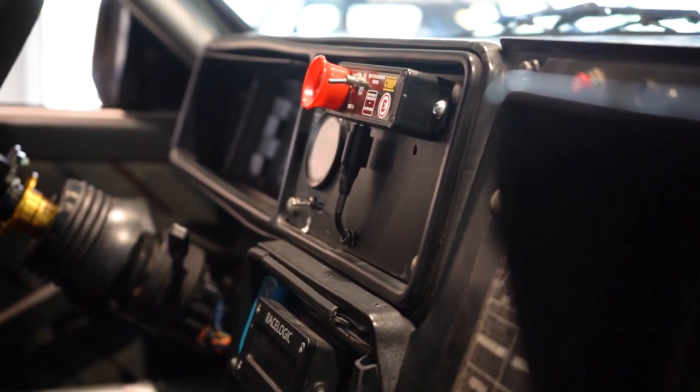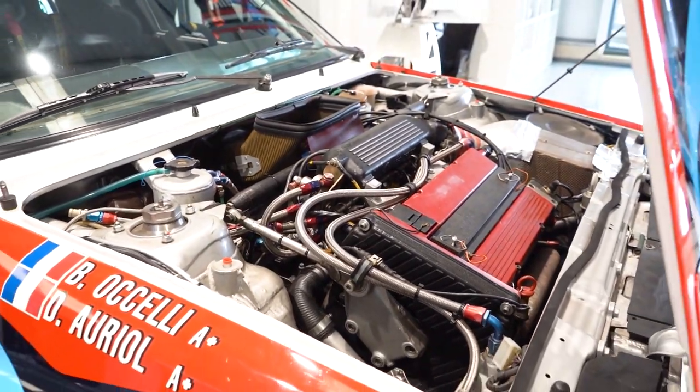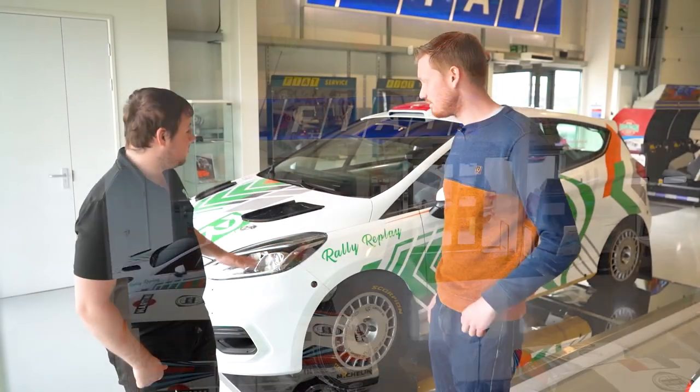There are three settings for that, with the aim of reducing boost pressure for low-grip stages. If it started to rain and you got caught on the wrong tyres, you could reduce the boost to use full throttle and hopefully get the best stage time.